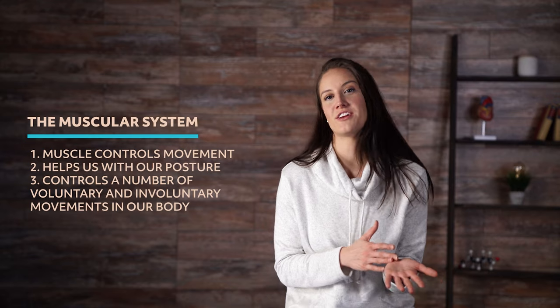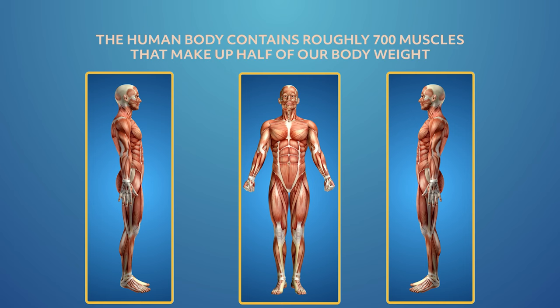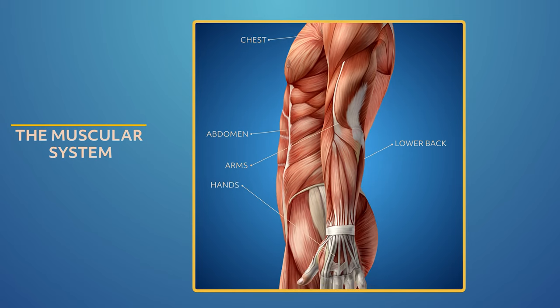Welcome to this Mometrix video about the muscular system. Muscles aren't just those things you make when you flex your arms — muscles control movement, help us with posture, and control a number of voluntary and involuntary movements in our body. The human body contains roughly 700 muscles that make up half of our body weight. We have muscles from head to toe: head and neck, chest and upper back, abdomen and lower back, arms and hands, and legs and feet. The muscular system consists of skeletal, smooth, and cardiac muscles.